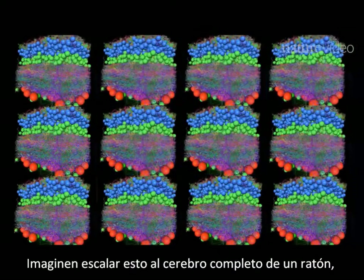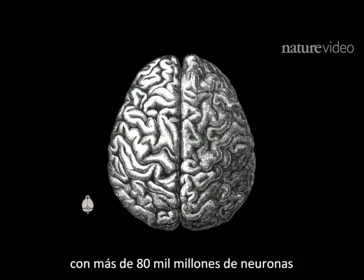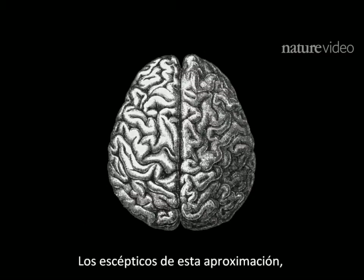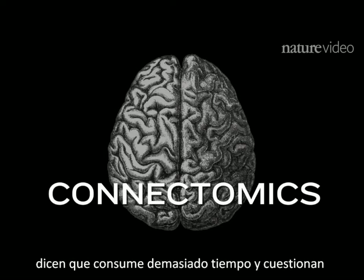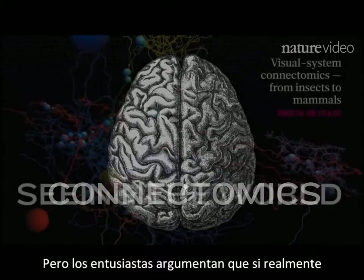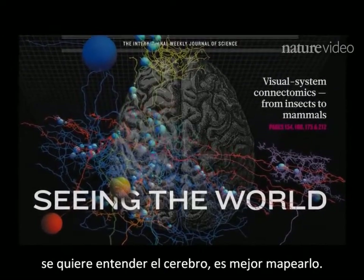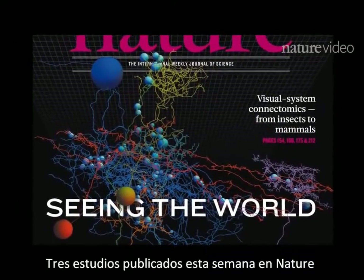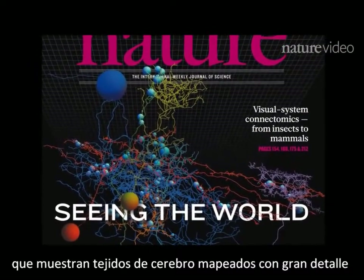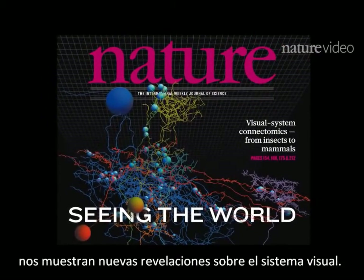Imagine scaling up to a whole mouse brain or even a whole human brain where there are over 80 billion neurons. Skeptics of this approach, known as connectomics, say it's too time consuming and question how much we actually learn about brain function. But enthusiasts argue that if you want to really understand the brain, you'd better get mapping. Three studies published this week in Nature show that mapping brain tissue in great detail is giving us new insights into the visual system.